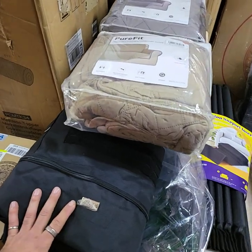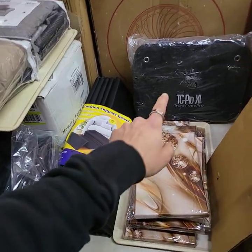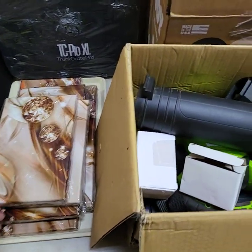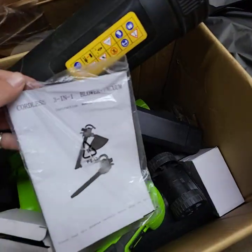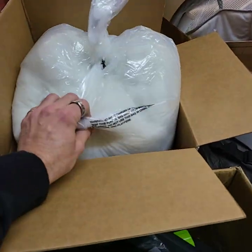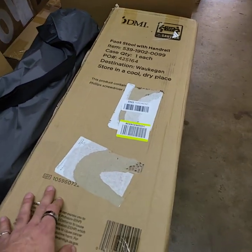Big humongous duffel bag, couch covers, cushion support inserts. There's a truck crate pro, storage type containers for your truck. This was used once it looks like, but it is a cordless three-in-one blower vac. I have a poly foam polyfill. It's another tent footstool with hand rails.